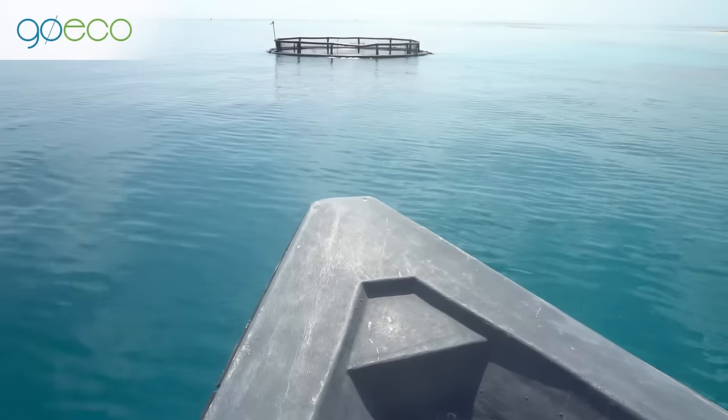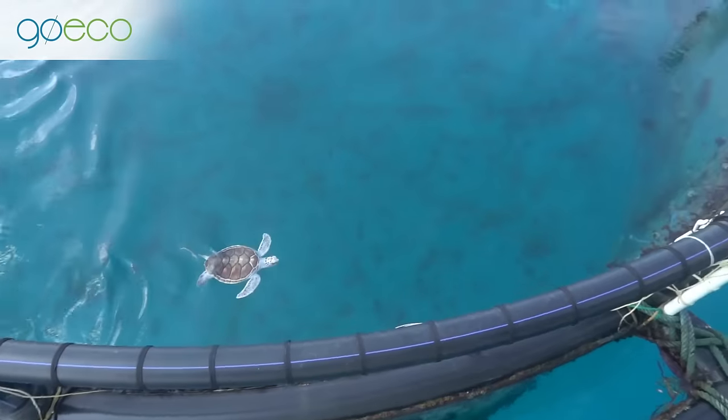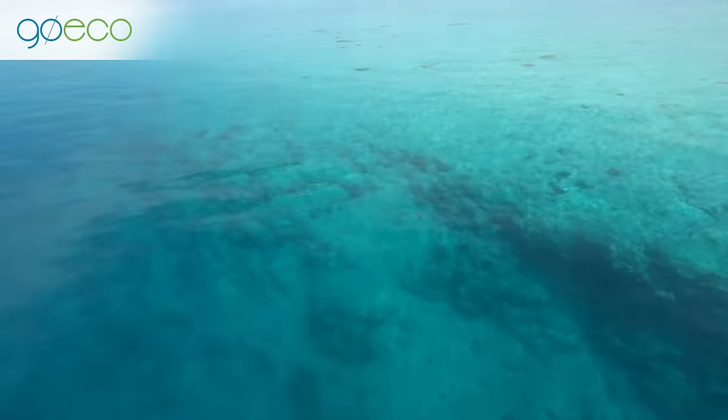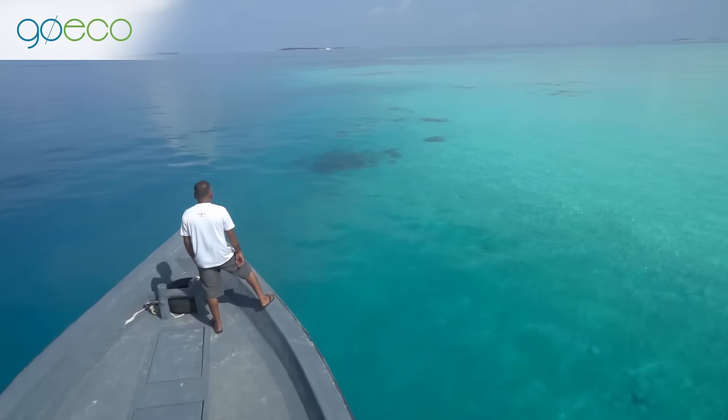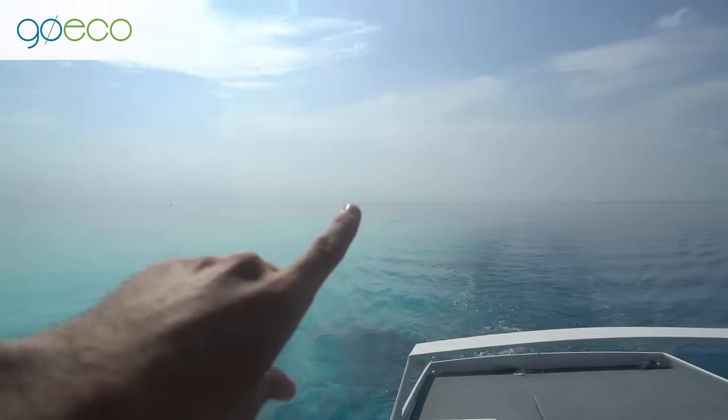We're going to check on the two little guys that we released yesterday. We've got some food to give them so we can monitor how much they're eating. The enclosure is for them to try and hunt and get adapted back into the sea, but this is only their second day — they're probably a little bit hungry and unsure what to do, so we've got some snacks for them. Wow, look how clear the water is. Seriously guys, this is why you come to the Maldives to do your sea turtle conservation.